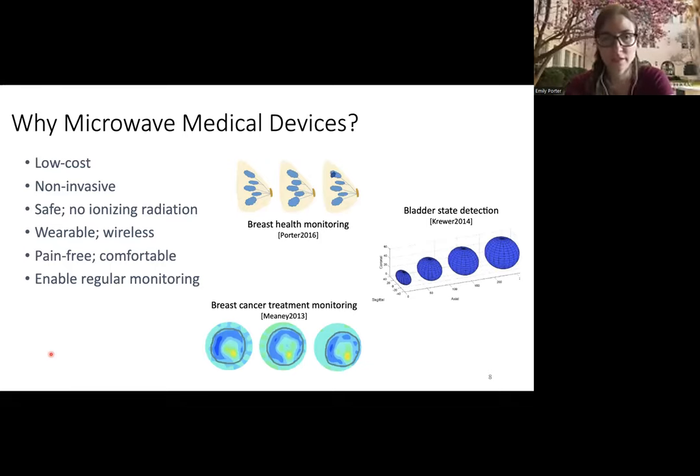Why microwave medical devices? There are several motivations. They can be made quite low cost — they're in the same frequency range as Wi-Fi and cell phones, so there are many low-cost components available. Microwave devices are non-invasive and could be wearable. They use non-ionizing radiation at very low power. With these features combined, you could have devices regularly monitoring someone 24/7 and still be safe, filling gaps that MRI or CT cannot due to expense, cumbersomeness, and health risks.